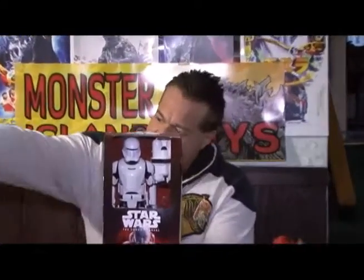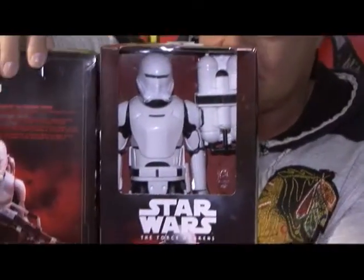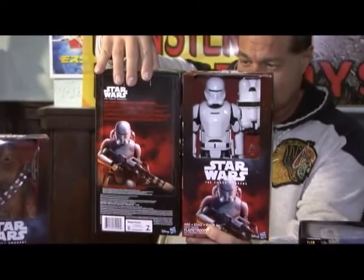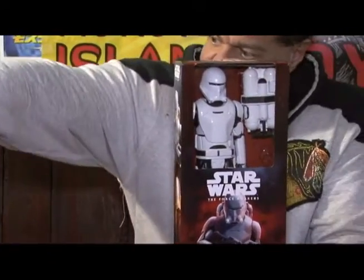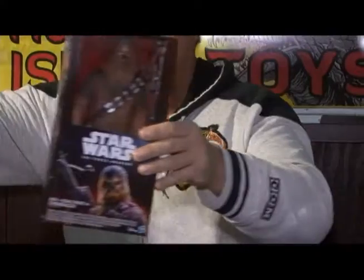I'm going to show you this first thing from Star Wars: The Force Awakens — the Flame Trooper. Isn't this cool? The Flame Trooper! What's he starting some stuff? Isn't that beautiful? Yeah, it is beautiful. I like his helmet. Yeah, it's cool. I like it too.